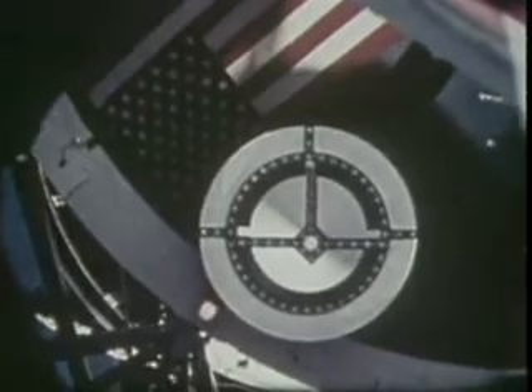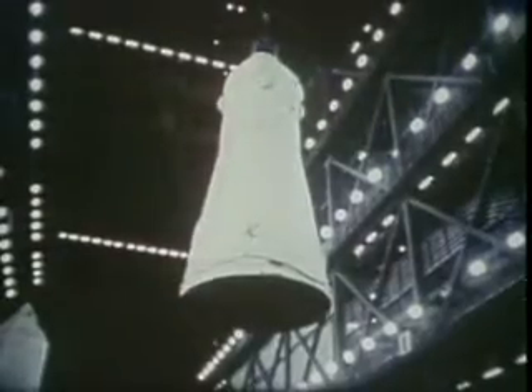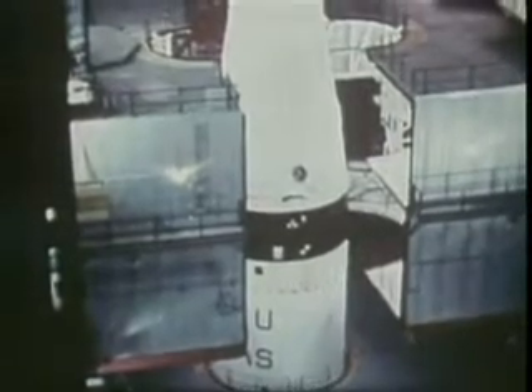But six days later, another thruster began leaking and NASA had to perform a rescue in space. Round-the-clock preparations were immediately begun to activate the Skylab rescue vehicle, a rocket assembled and an Apollo craft modified.